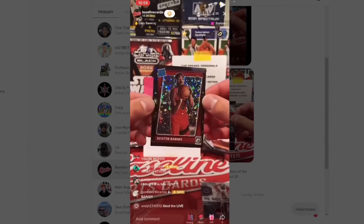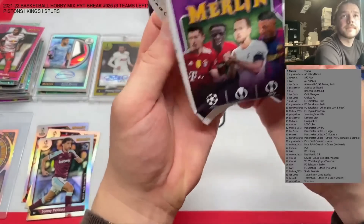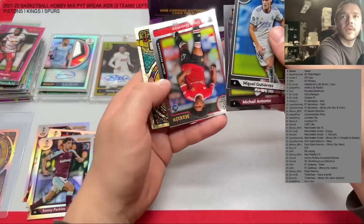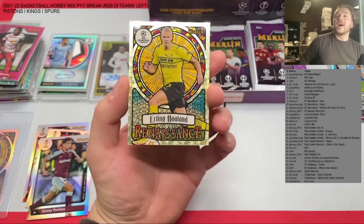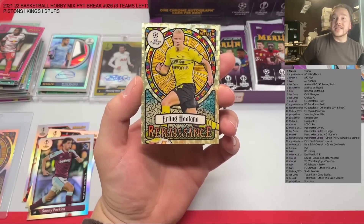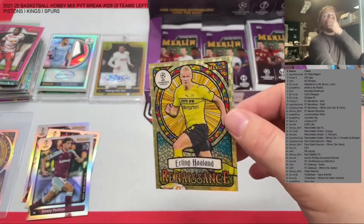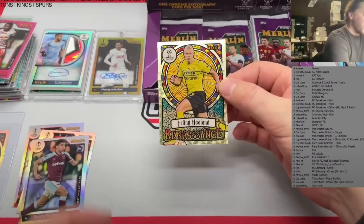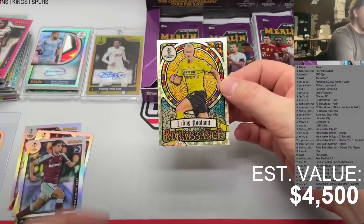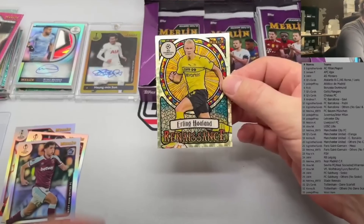Our third honorable mention comes from Q's Cards on YouTube, opening 2021-22 Topps Marvel Chrome UEFA soccer. Q is a Netherlands breaker, so welcome Netherlands to the list. This is the Erling Haaland Renaissance superfractor one of one — I think this card is worth $4,500 as well. It kind of reminds me of the stained glass in the Mosaic football set. The out of 10 version of this card also sold last week for $1,500, so this is three times that sale.